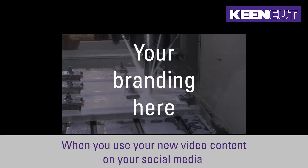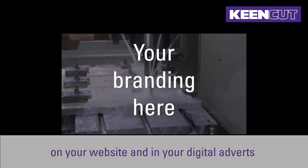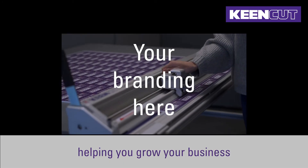When you use your new video content on your social media, on your website and in your digital adverts, the people watching will see your brand and your contact details helping you grow your business.